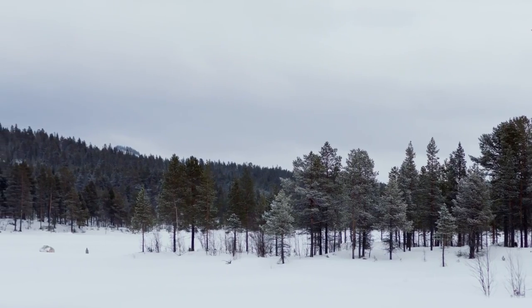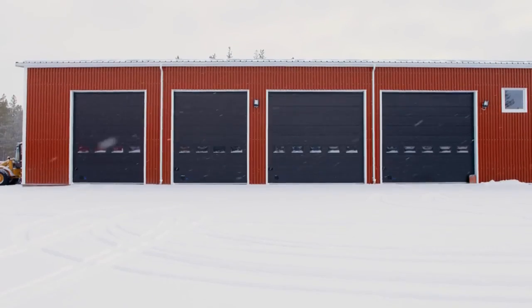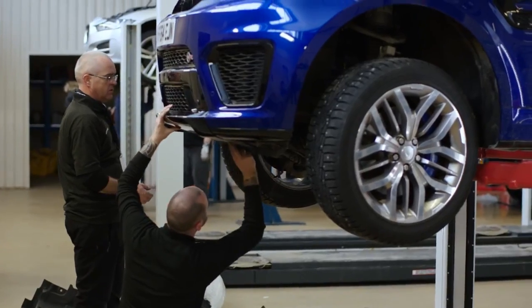Jaguar Land Rover has been coming here since the early 80s. We started off with a very small office and one ramp workshop, and now we've developed into the large facility that we've got today.